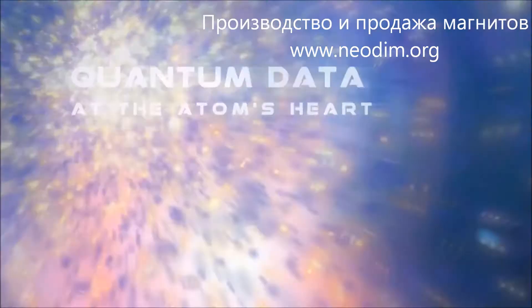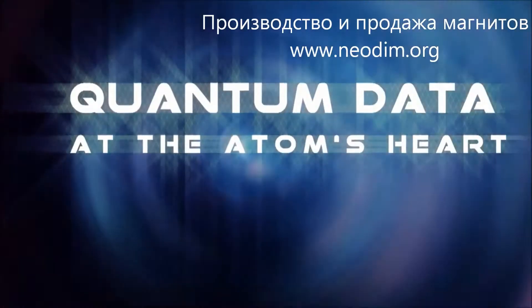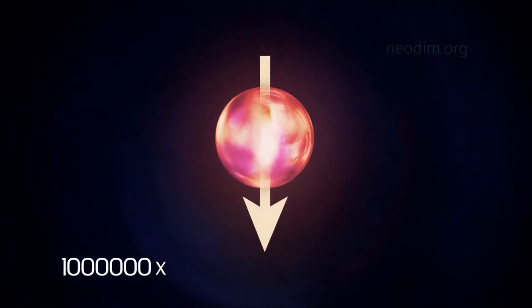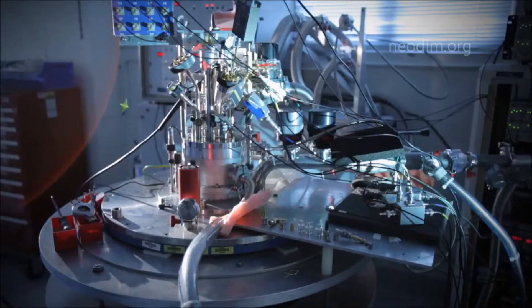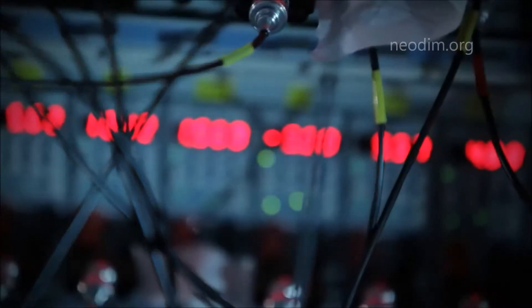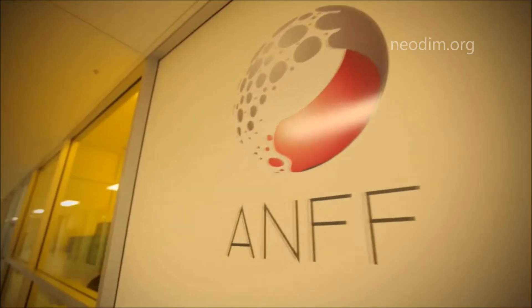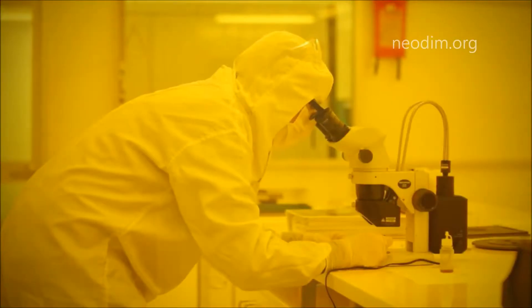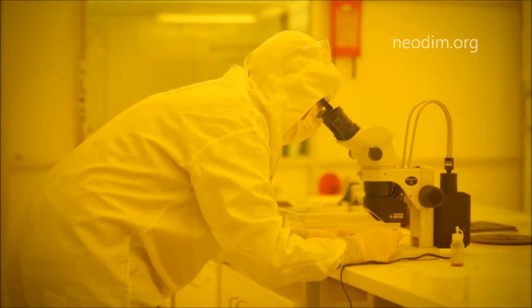This is a world first — a quantum bit based on the nucleus of a single atom in silicon, making possible powerful quantum computers of the future. The nucleus is the core of the atom, just a millionth of its overall size. What we've done here is to demonstrate that quantum information can be written onto the spin, or magnetic orientation, of the nucleus and then read out with very high accuracy. Our work brings us one step closer to a fully functioning large-scale quantum computer.